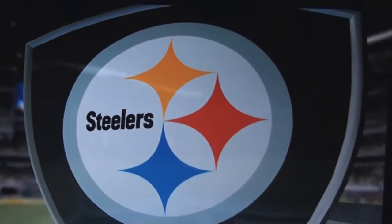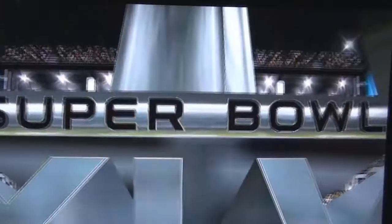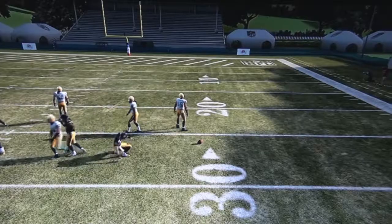Sit back and enjoy as we bring you one of the greatest sporting spectacles on earth: the Super Bowl.